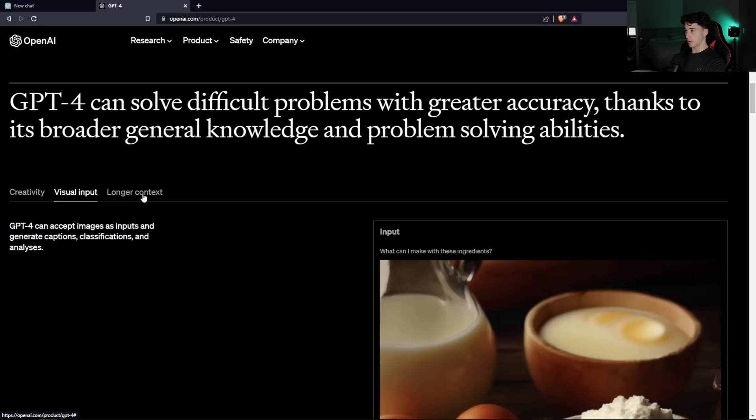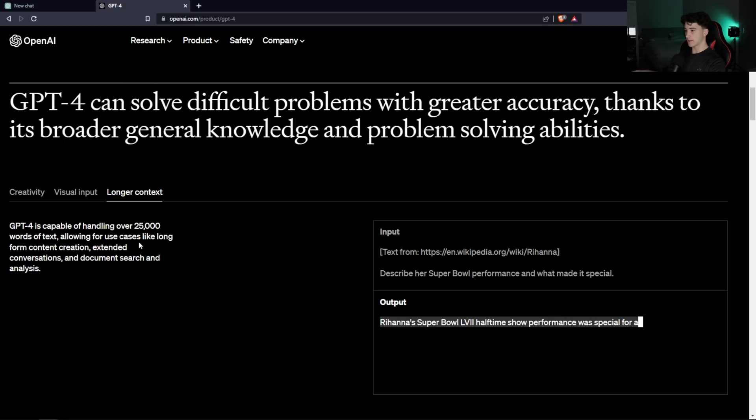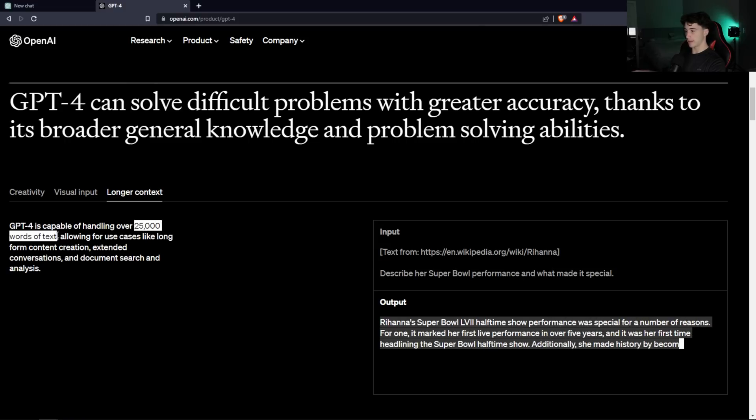The next upgrade GPT-4 allows for is longer context — it is now capable of handling over 25,000 words of text. This means that writing blog posts and long-form content with GPT-4 has just gotten so much easier. With the 3.5 model, it doesn't allow for that length of text, and even though you're giving up a little speed going from 3.5 to 4, the amount of words you get in return is definitely worth the decrease in speed.